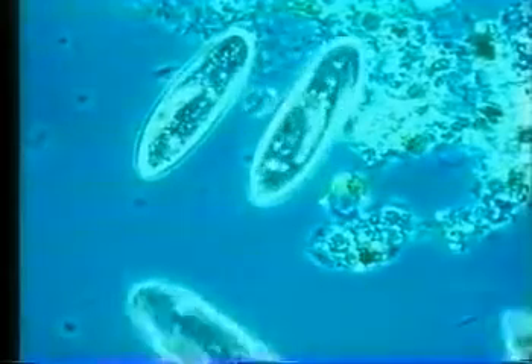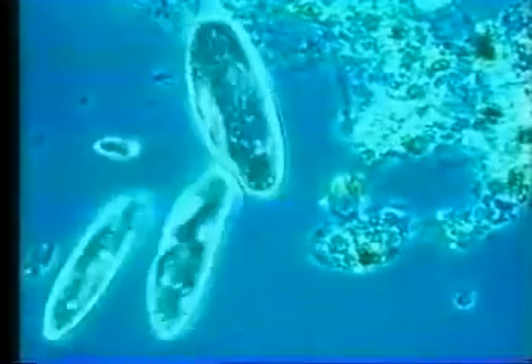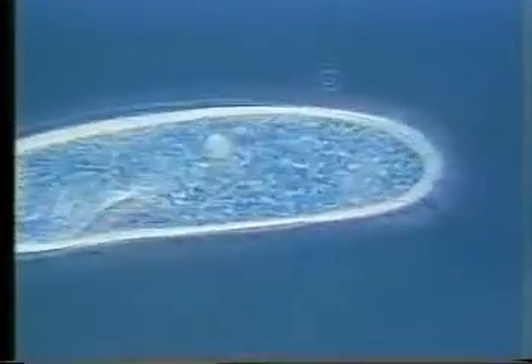Large protists like Paramecium swim rapidly using hundreds or even thousands of flagella, or cilia as they are usually called. They are very agile as they search amongst the pond debris for food. Beating of the cilia is coordinated and the direction of beating is reversed when the cell changes the direction it wants to go.